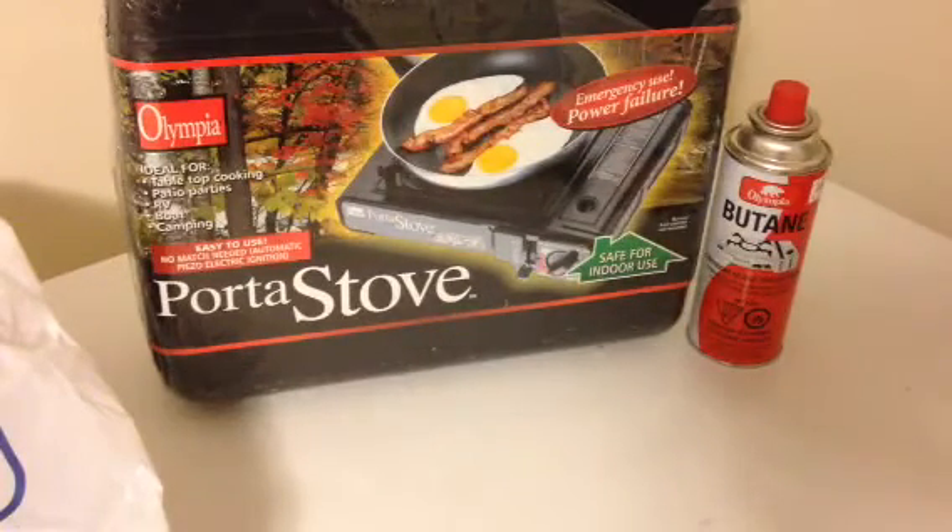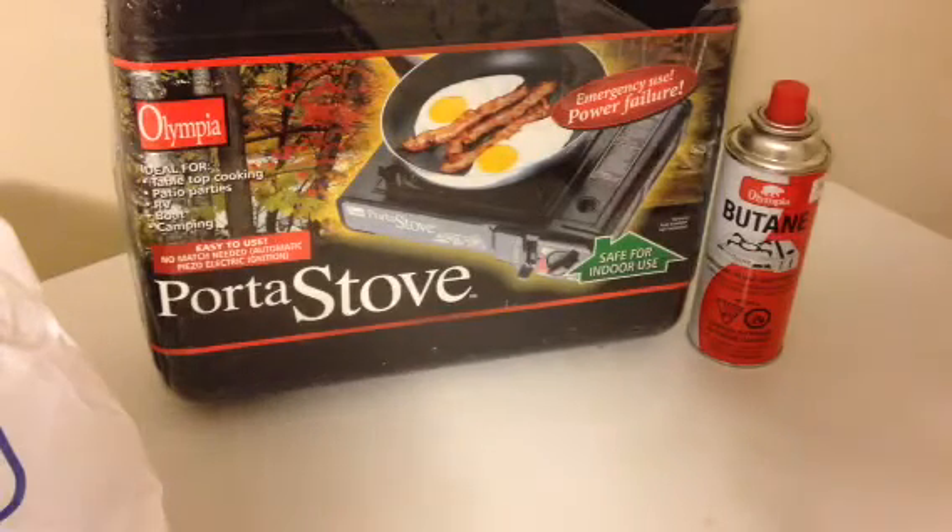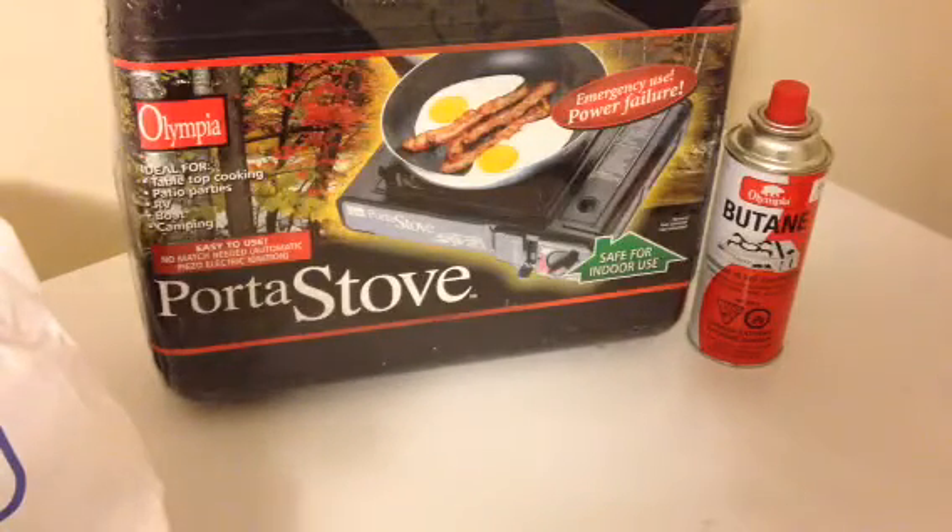November 1st. Dale here looking at a Porta stove. I picked these up today, and one of the reasons I picked them up was this morning I was watching Ghost Prepper on YouTube. He was talking about the new stove he had — Iwatani, I'm not sure how to say it — similar to this butane stove.